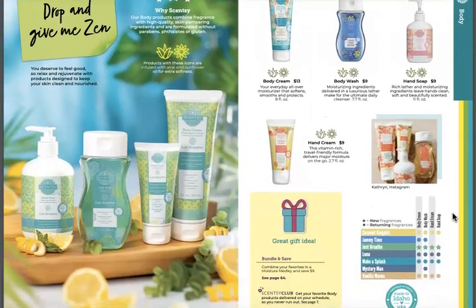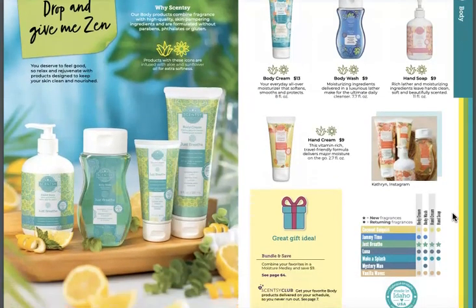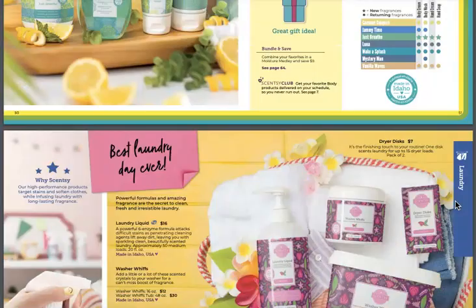Drop and give me zen! We've got body cream, body wash, hand soap, and hand cream with a new scent in Just Breathe. You know how many people asked for that? You can get all four of those items as a bundle, by the way. That's awesome.